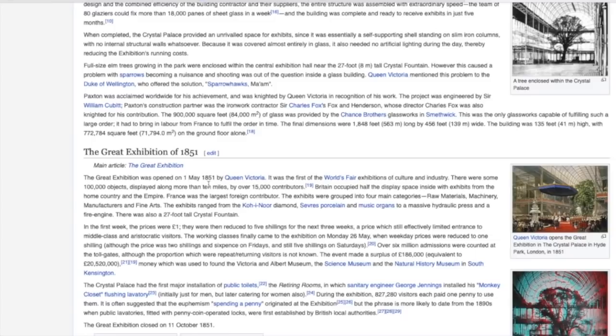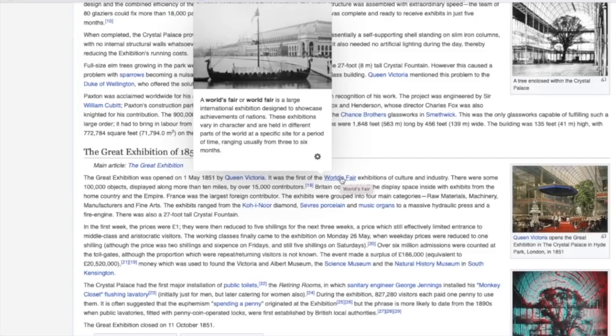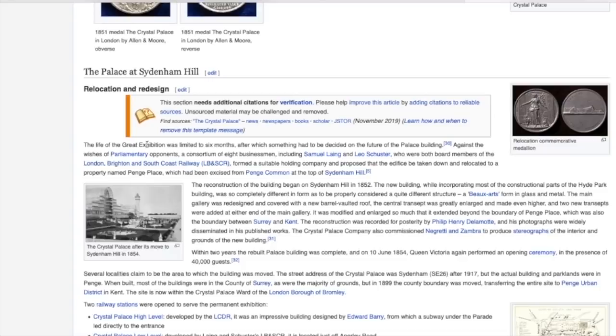It opened in 1851, again without a hiccup. Only a year ago they were planning, and now it's done. And in fact, it is the first of the World's Fair exhibitions. There were some hundred thousand objects displayed along more than 10 miles. The great exhibition was limited to six months, after which they had to decide on the future location of the palace building. The reconstruction of the building began on Sydenham Hill in 1852 — look how quickly they moved, already rebuilding it again a year later.